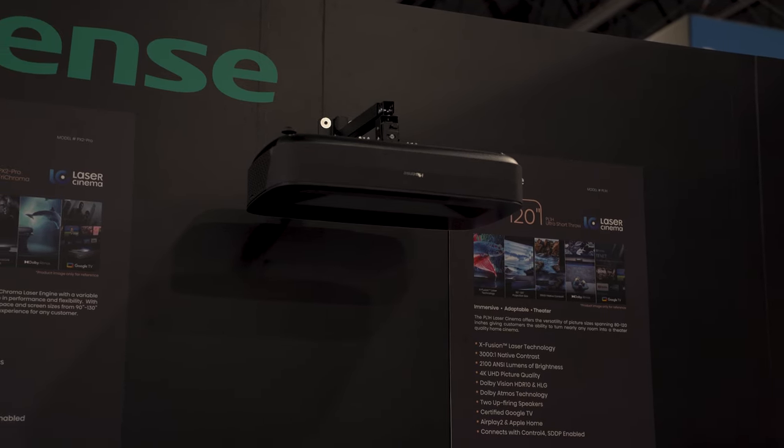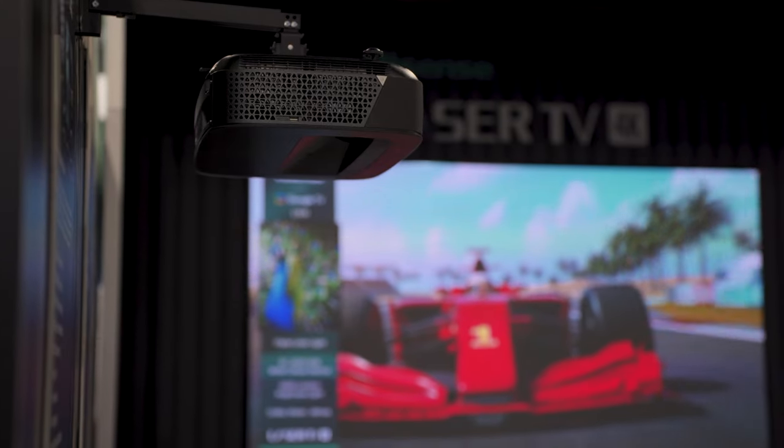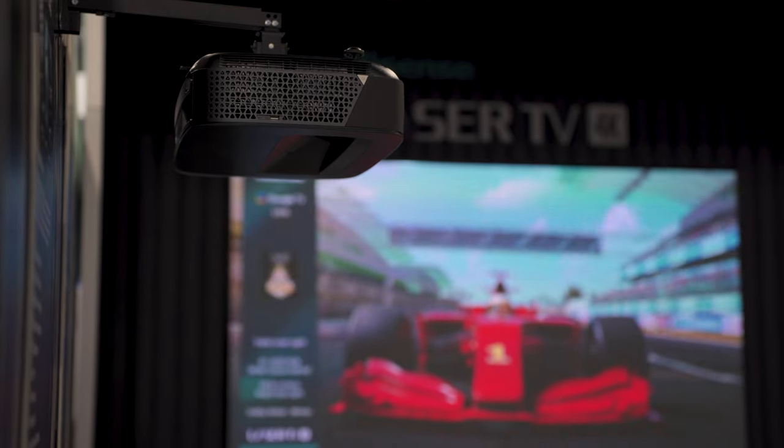Both are short throw projectors. Can you ceiling mount them upside down? Absolutely — you can invert the picture, mount it upside down. What's great about the PX2 Pro is that, based on your room and lighting conditions, you can match it to the screen that best works for you. Do you have a lot of ambient light? Is it a darkened room? You can consult your dealer partner on the best screen to match with your viewing environment.